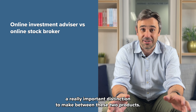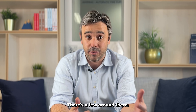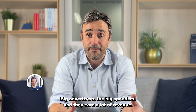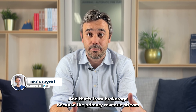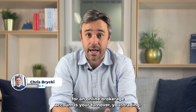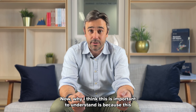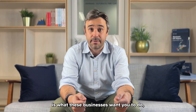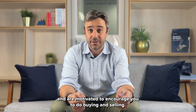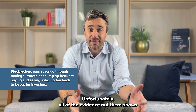I think there's a really important distinction to make between these two products. Online stockbrokers — you've probably heard of a lot of them in Australia, there are a few around, they're big advertisers and big spenders — earn a lot of revenue from brokerage, because the primary revenue stream for an online brokerage account is your turnover, your trading. This is what these businesses want you to do and are motivated to encourage you to do: buying and selling.